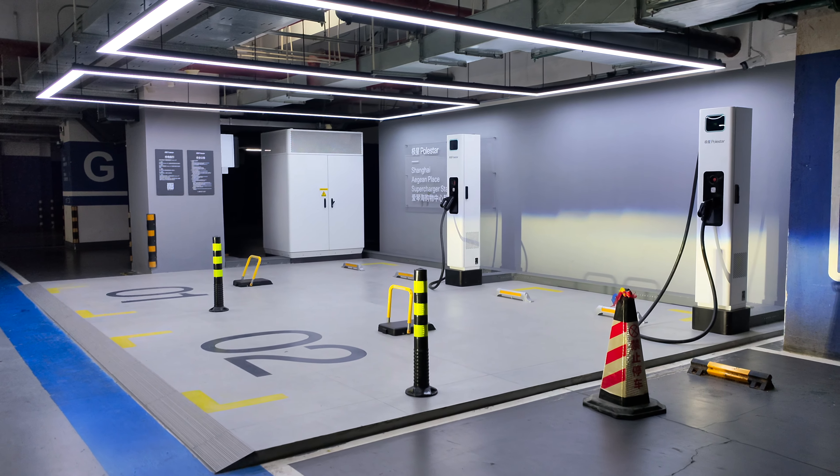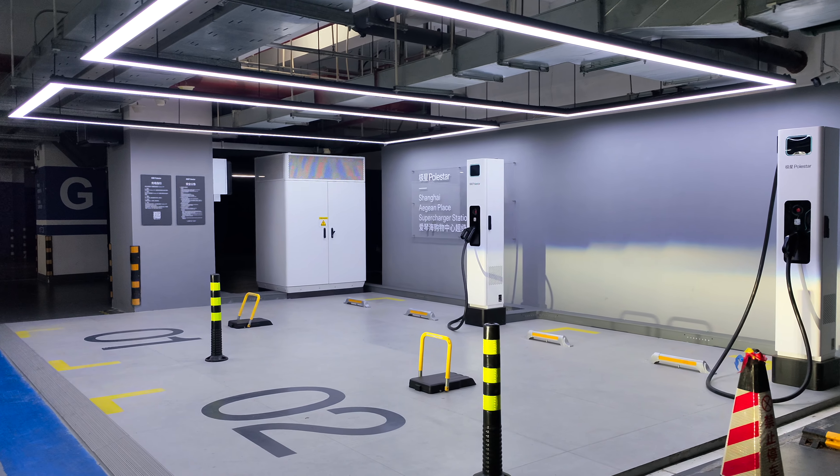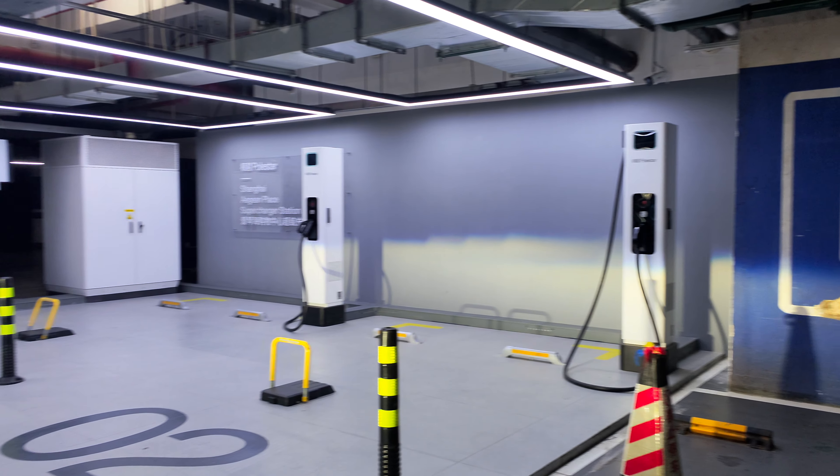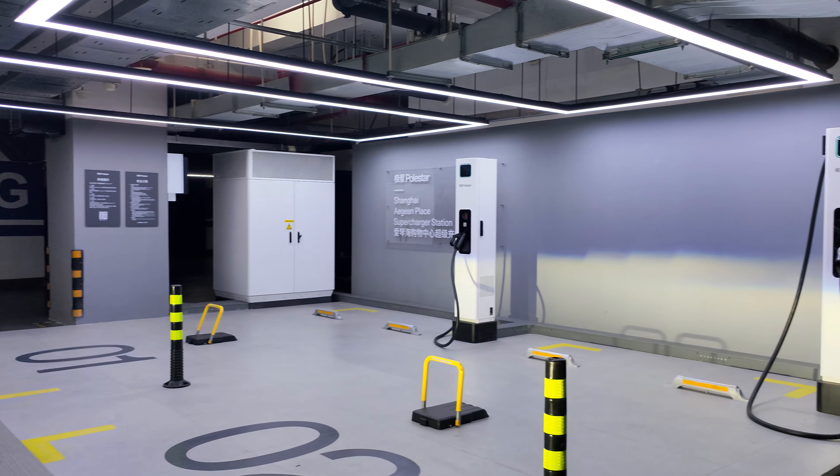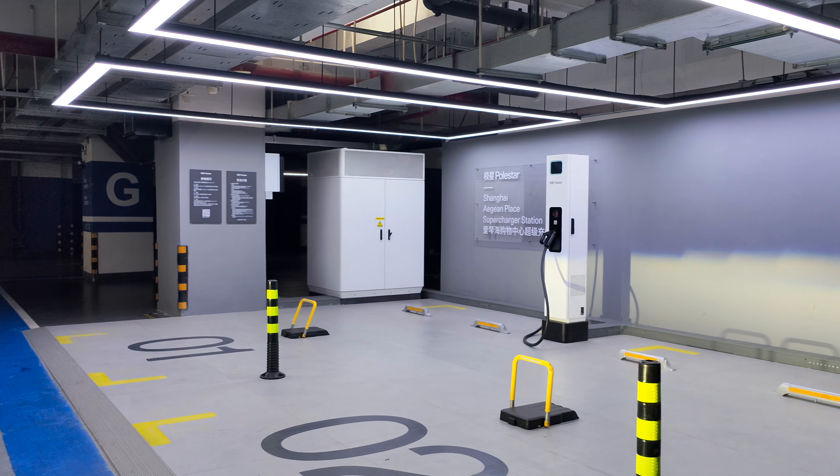I recently stumbled upon a Polestar DC fast charging station. They are pretty rare. You will notice that it only has two stalls, because Polestar hasn't sold that many vehicles in China. And both of these stalls are empty on a weekend afternoon.